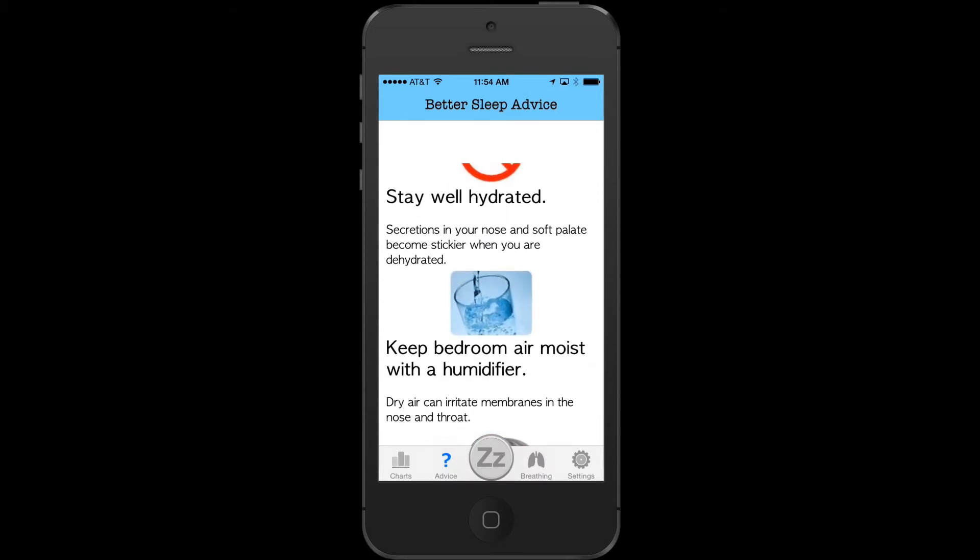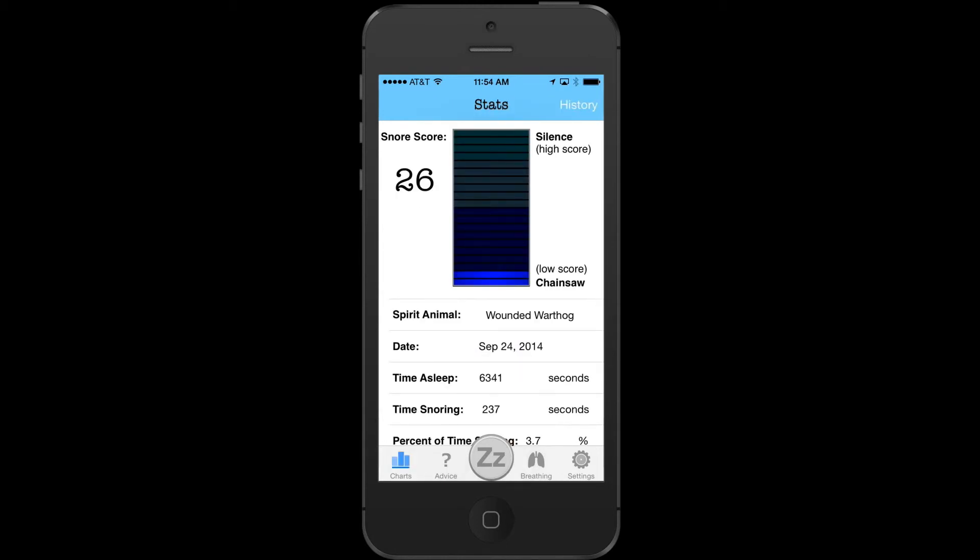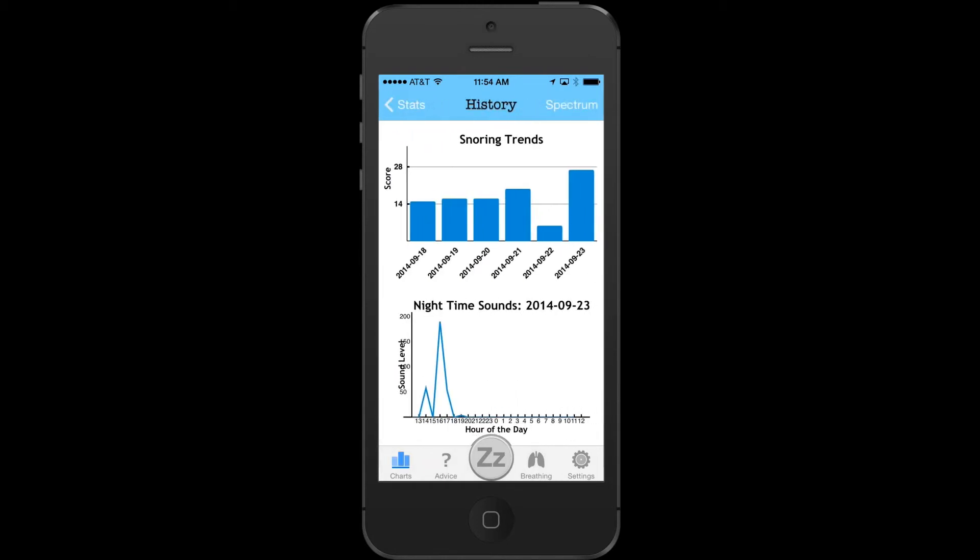It gives you tailored advice about what you can do to remedy the problem, and you can determine whether or not this advice is working by having a look at the graphs and comparing last night's snoring to the previous night's snoring.